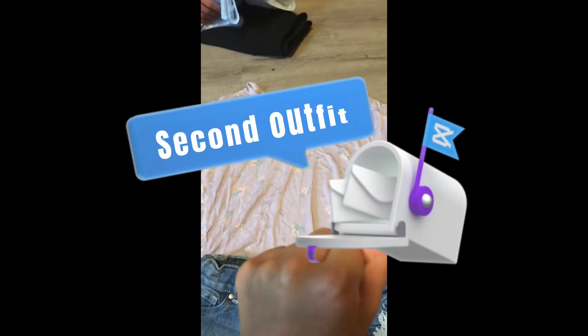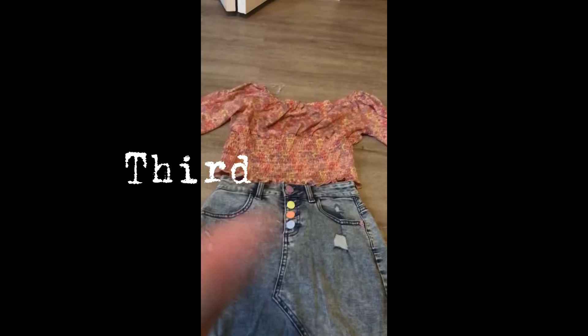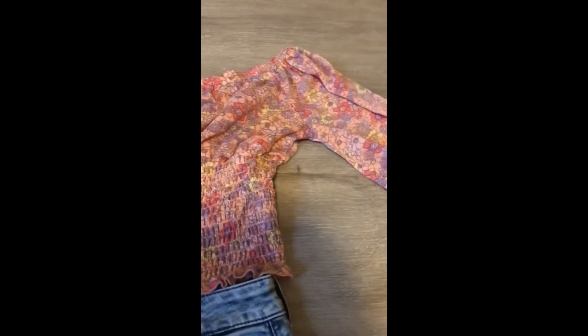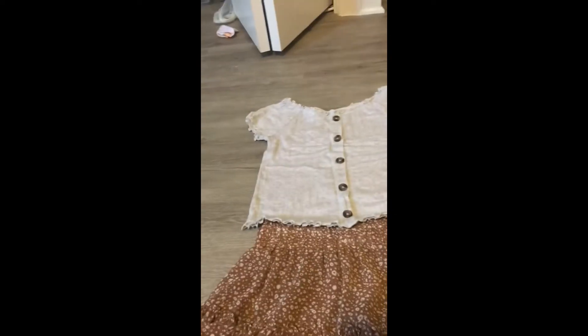Next outfit is these shorts and this shirt. Sorry about all the wrinkles. I had to voice over this because there's a lot of background noise. I was just talking about how cute this outfit was that I put together — I'm feeling happy about it. It's a super cute third outfit. The next cute outfit is this bronze cat and this really cute gray shirt.